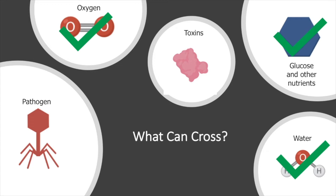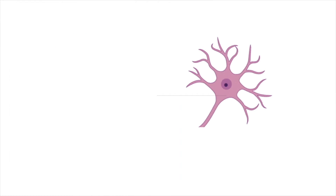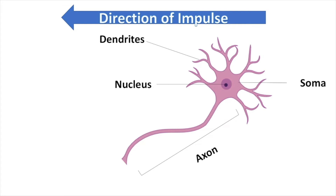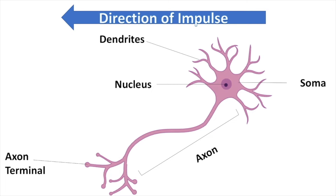The soma, or cell body, is the neuron's life support. The branch-like projections from the soma are known as dendrites; they pick up messages and convey that information to the cell body. The neuron's axon is like the talker — the long extension transmits electrical impulses away from the cell to other cells. In order to relay all of these messages to the rest of the body, neurons must communicate with each other.